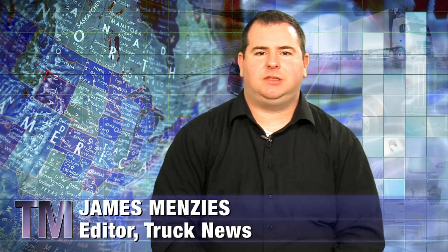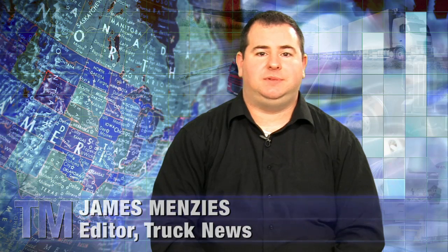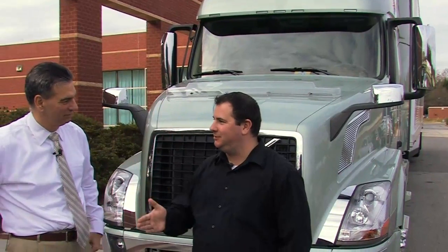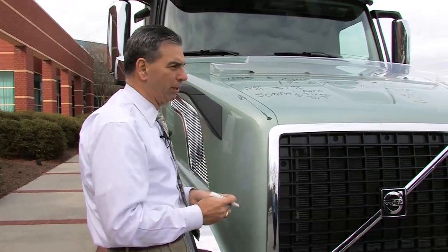Truck and trailer aerodynamics is a subject that can be as simple or as complex as you wish to make it. Fundamentally, the concept is simple: to create a vehicle that slices through the air with as little resistance as possible. However, there's much more to it than that. For an overview on aerodynamics, I caught up with Frank Bile, a product manager with Volvo Trucks North America, who has a colorful way of explaining aerodynamics and its impact on fuel efficiency.